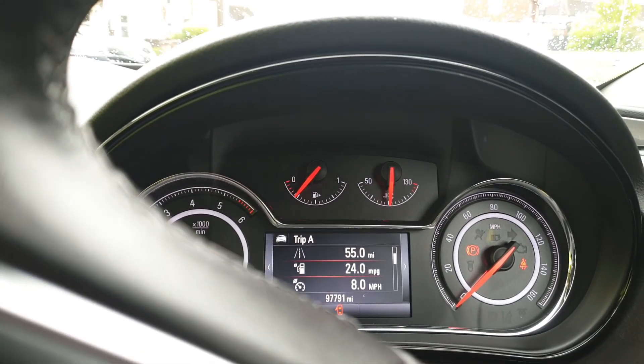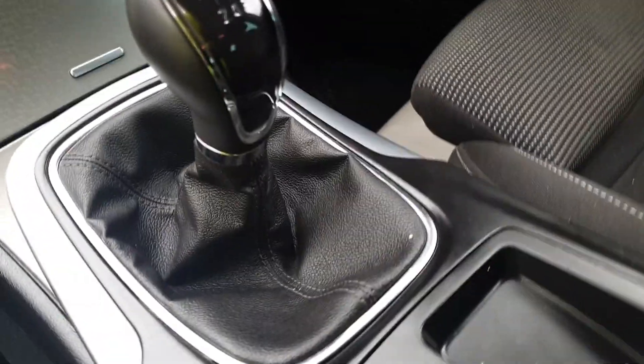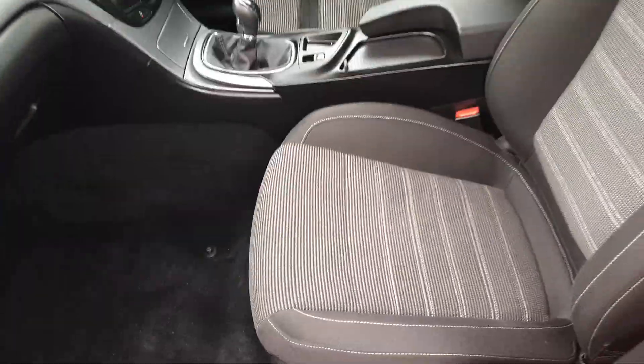97,000, nearly 98,000 miles. It is a six speed vehicle and electric parking brakes as well. Thank you.